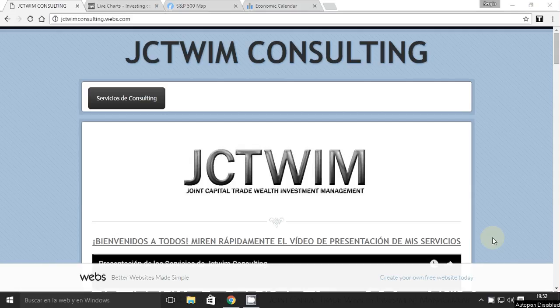Hi everybody, I'm Serge Keikilenvi from Trading Wallstreet TV. Thanks for joining me for this week's US market weekly report. Without further ado, let's begin.